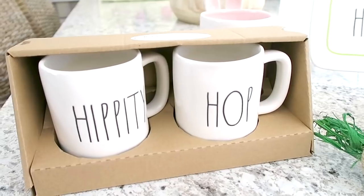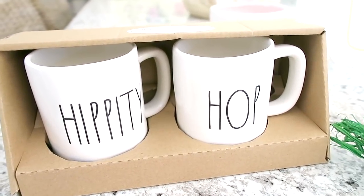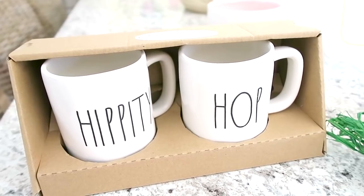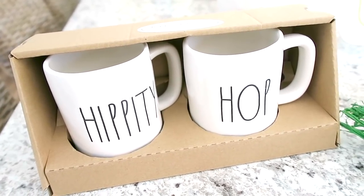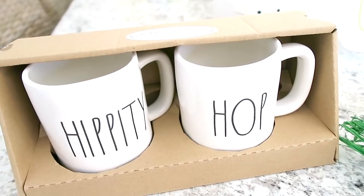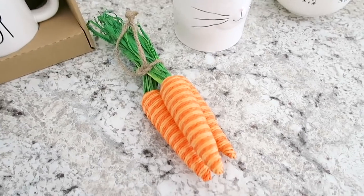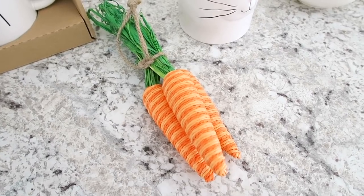First of all, I picked up a couple of these Rae Dunn 'Hippity Hop' mugs. I actually have a set of these myself over in my coffee station, but I found another set. I called my sister and asked if she wanted a set, so I got these for her and I'm going to stick them in her Easter basket.